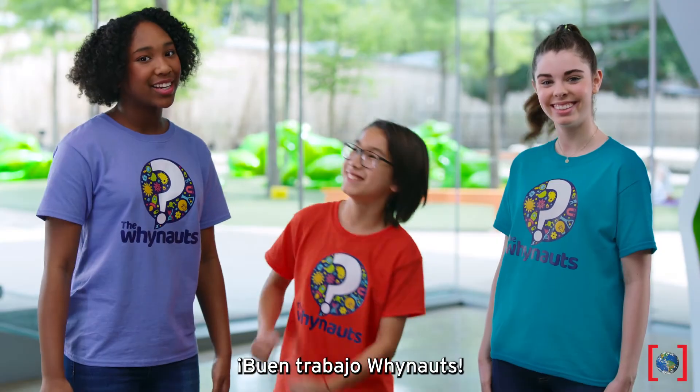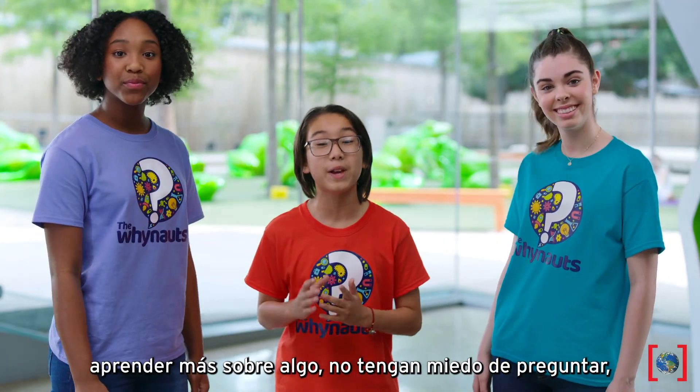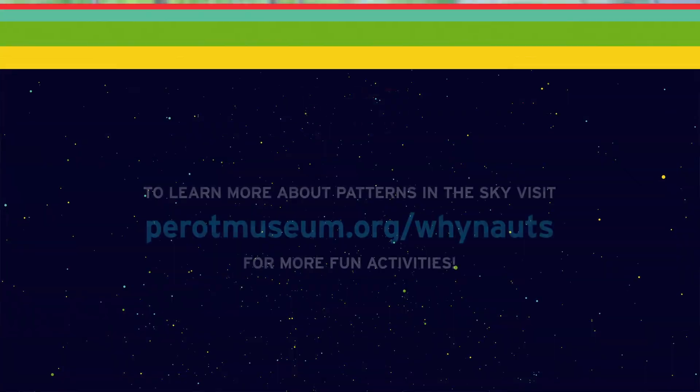We did it! Great job, Why Nots. And remember, if you ever want to learn more about something, don't be afraid to ask why — or Why Nots!